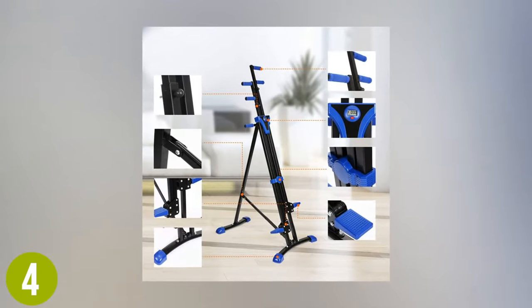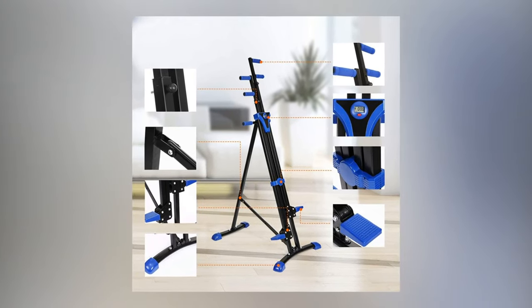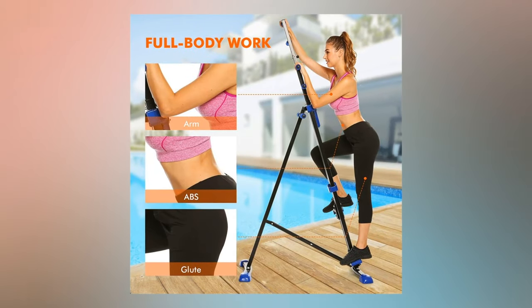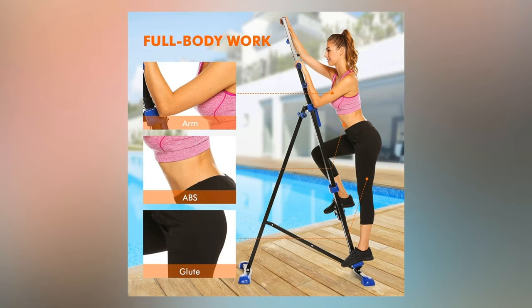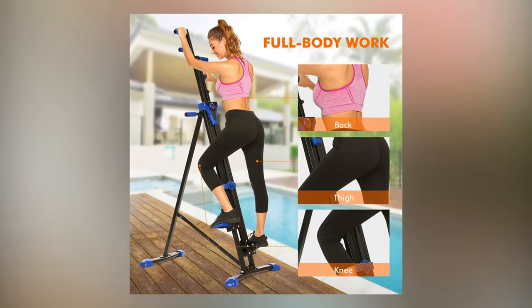This climbing machine is also equipped with an LCD multifunction display, showing your fitness data such as length of workout, speed, distance traveled, and calories burned. With the data created and displayed, you can create a personalized fitness routine. This is nice when it comes to keeping you on track and motivated.